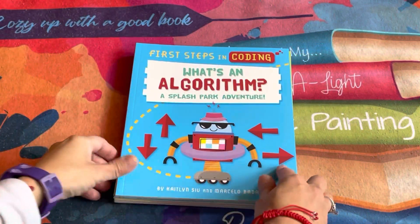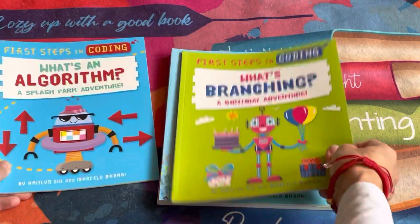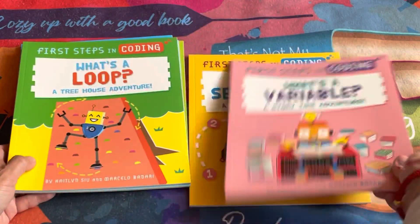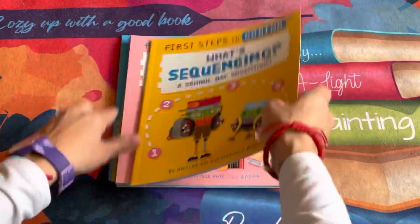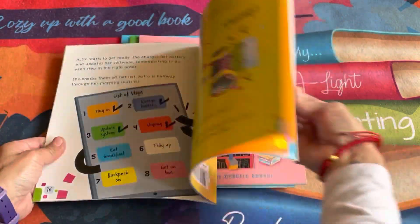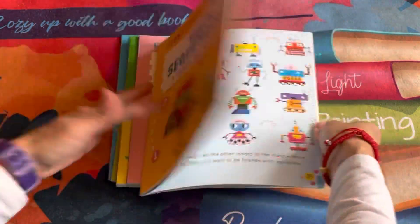I have a new collection of books for learners who want to get a feel for key coding concepts and help with critical thinking. Check out First Steps in Coding, which will take you through the basics. I love how it takes something that can be complex and explains it in a way for our younger learners to understand.